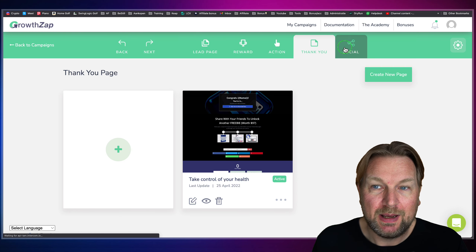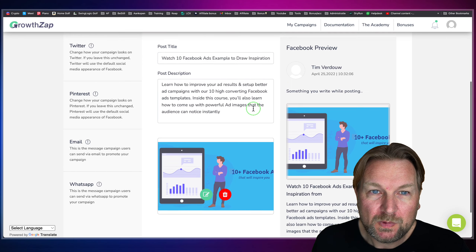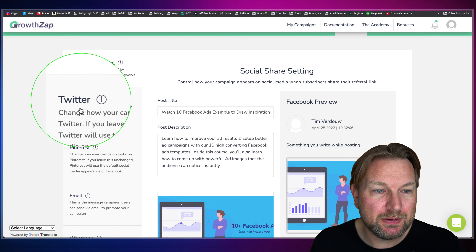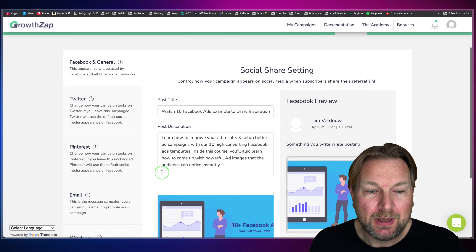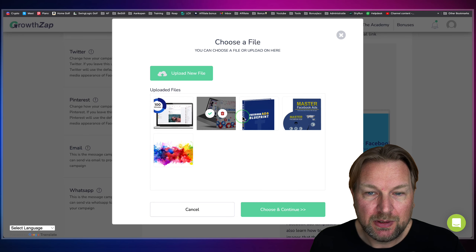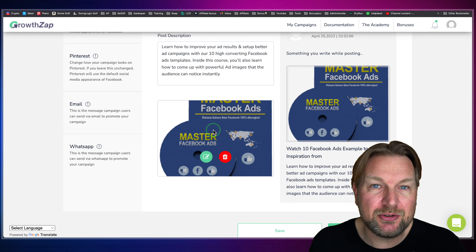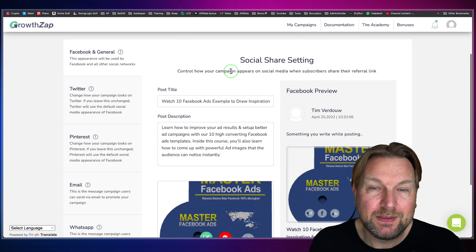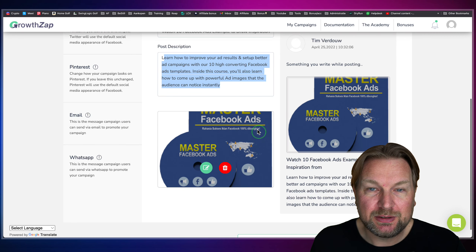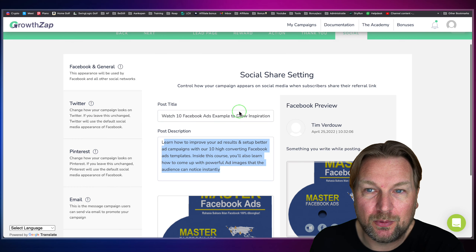When you click on the Social tab, you can decide how your page will be shown on social platforms. You can configure the preview for Facebook, Twitter, Pinterest, email, and WhatsApp. If you want a different image, you can choose one, and you can see how it will look on Facebook. You can also change the title and post description — so when somebody shares their link on Facebook, you decide exactly how it will look on that platform and all others.